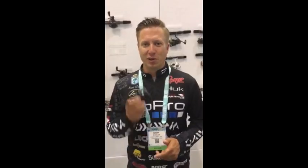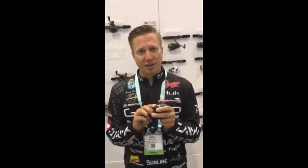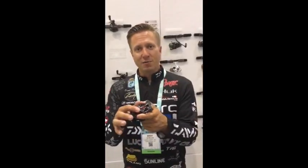Hey guys, Brent Ehler here, hanging out at the 2016 iCast show in the Daiwa booth and looking at some of the new products. This right here is the brand new Tatula CT, which stands for compact. It's a smaller reel, so it fits your hand better, and it has the T-wing system.